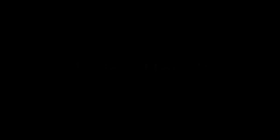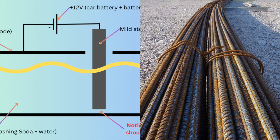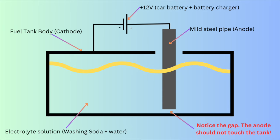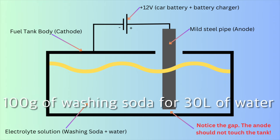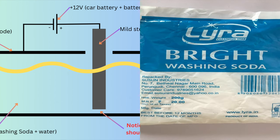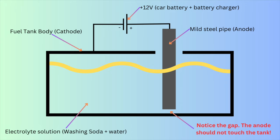Time for some theory on electrolysis. This is a basic circuit diagram showing the various parts. The thick black box is the fuel tank, which is the cathode. A mild steel pipe works as the anode — you can essentially use any mild steel parts such as a rebar used for construction. The electrolyte is a solution of washing soda and water; I used approximately 100 grams of washing soda for 30 liters of water, which is nearly a tankful. You can get washing soda in supermarkets and it's dirt cheap. The anode is suspended from above and should not touch any part of the fuel tank — be careful of this. Finally, the power source: I used a 12-volt car battery connected to a battery charger, with the positive terminal going to the mild steel pipe and the negative to the fuel tank.